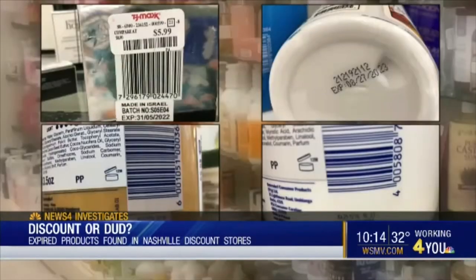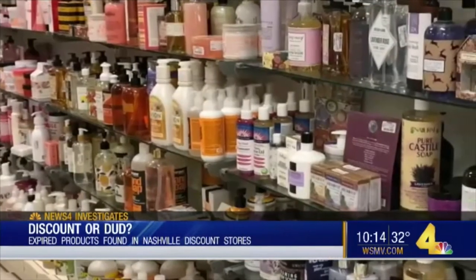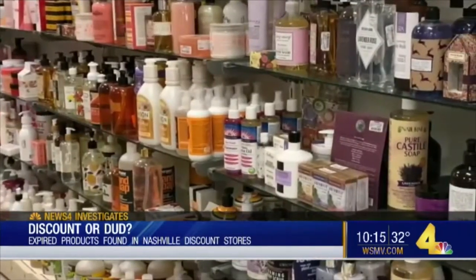I don't recommend ever using a product which is expired. No matter what it is. Nashville dermatologist and plastic surgeon Brian Weisman says it has an expiration date for a reason. Many of these products have ingredients in them that go bad. Most often, the issue is going to be the product is just not effective. But there aren't any guarantees that something couldn't be harmful.